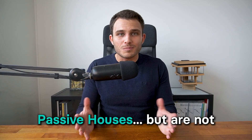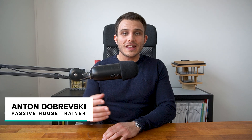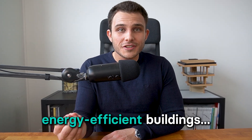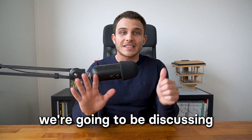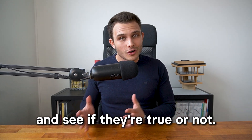Are you curious about passive houses but not sure if they're the right choice for you? My name is Anton Dobrevski, I'm a passive house professional and if you're interested in learning about energy efficient buildings, stay tuned — in this video we're going to be discussing the six myths about the passive house standard and see if they're true or not.